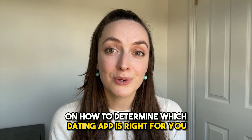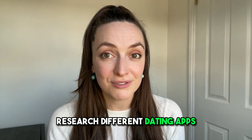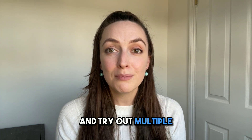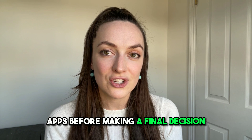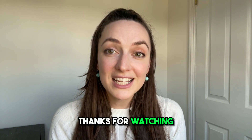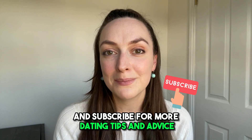That's it for today's video on how to determine which dating app is right for you. Remember to identify your preferences, research different dating apps, consider the user base, evaluate the cost, and try out multiple apps before making a final decision. With these tips, you'll be well on your way to finding the perfect dating app for you. Thanks for watching and don't forget to like and subscribe for more dating tips and advice.